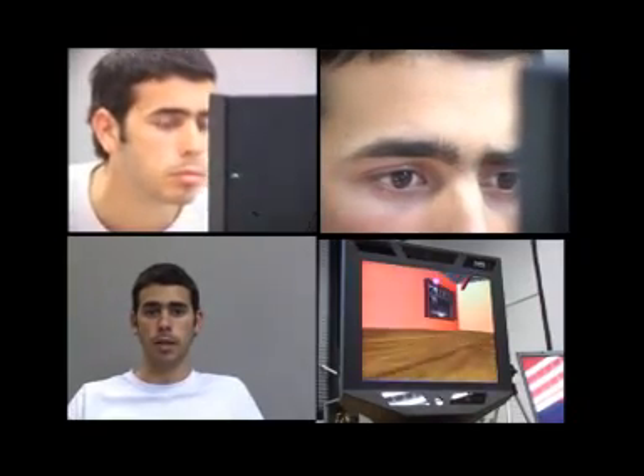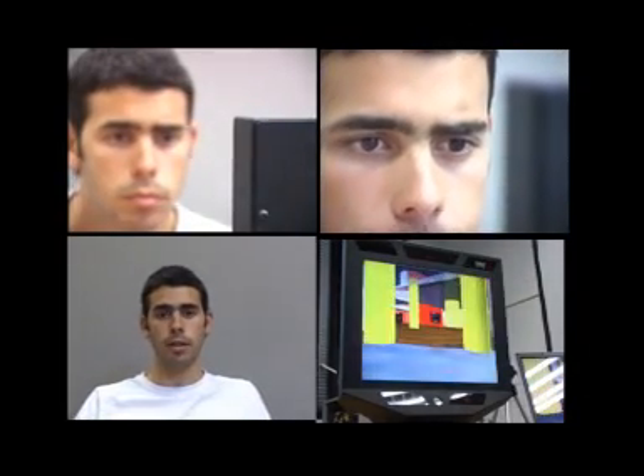I didn't know what to expect, so it was good for the first time — to literally see which painting you wanted to see and know more information just with your eyes.